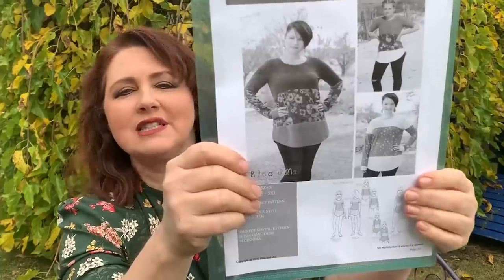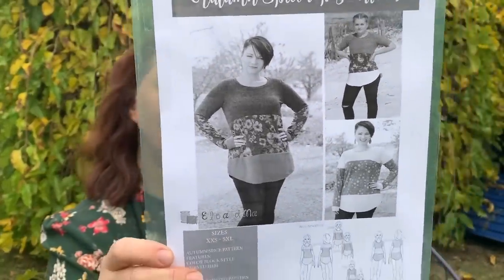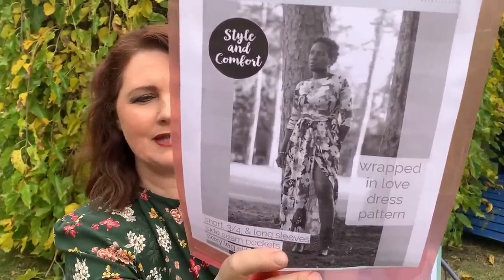A couple more patterns from the Ellia Mac sale — they had a great Wacky Wednesday all-week sale with free and one-dollar patterns, plus 60% off their whole range. One of my subscribers, Lynn, had mentioned the Autumn Spice Top — it's a great pattern for using up offcuts of jerseys you don't quite have enough of to make a whole top, and you can splice the fabric and colour block it. I love the long curved hem with side splits. Also the Wrapped in Love, which is a long maxi dress in knit with a nice wrapped style front and side split — you can make it in short sleeve for summer or long sleeve for winter.